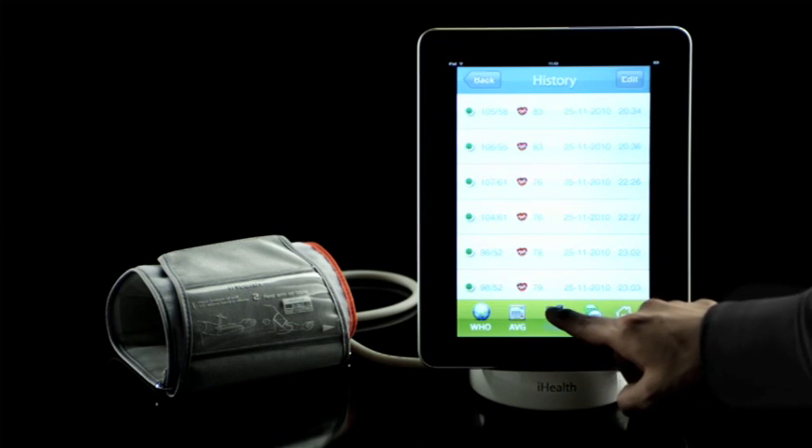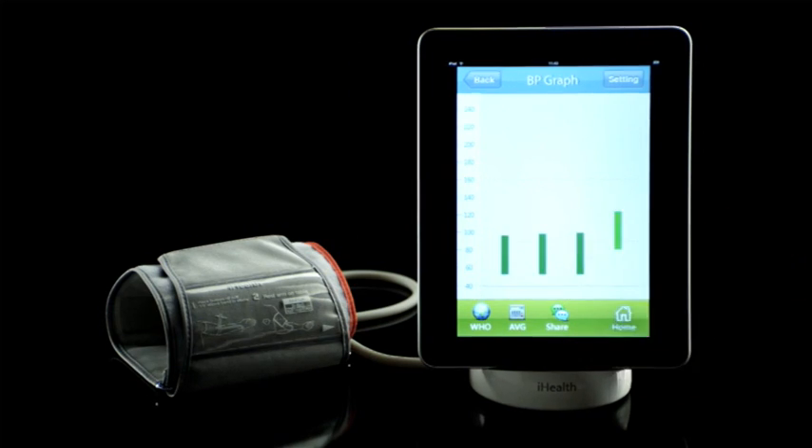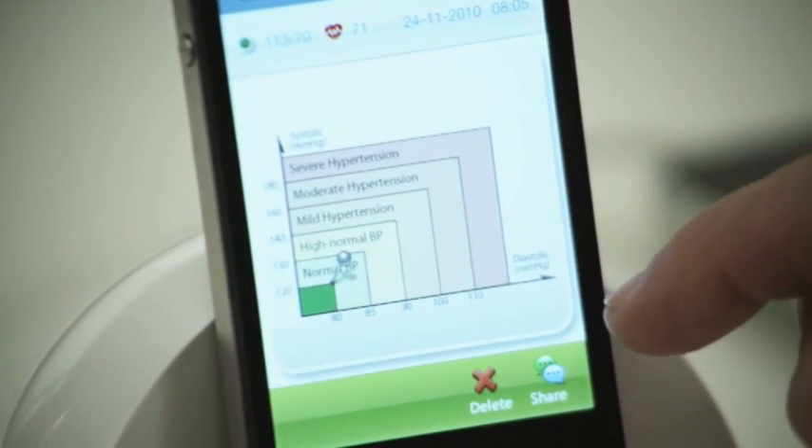iHealth uses your results to create customized graphs that track your blood pressure readings. For the first time ever, you can track the relationship between your blood pressure and your daily life.